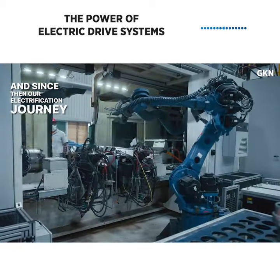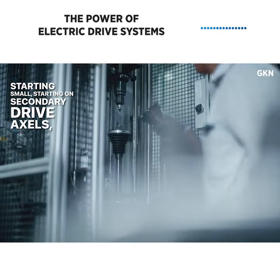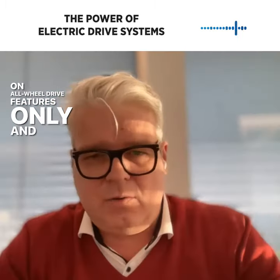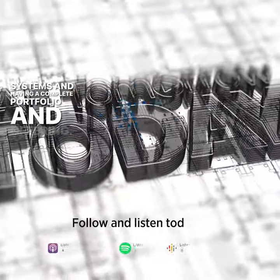Since then, our electrification journey started — starting small, starting on secondary drive axles, starting on all-wheel drive features only. And now we are in main drive systems and have a complete portfolio on offer.